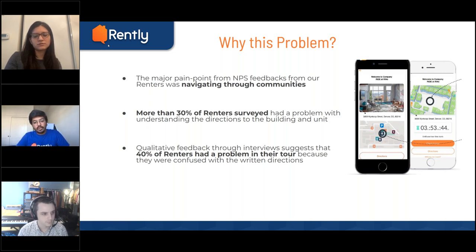How did we identify this is a problem? From our NPS feedback — we get ratings and comments from renters after they complete every self-guided tour. The major pain point was navigating through communities. Prospects told us: directions were unclear, I did not know where to go, the pictures were unclear, the lockbox was not where it was supposed to be per the instructions. More than 30% of renters surveyed mentioned they did not understand where to go or what to do.